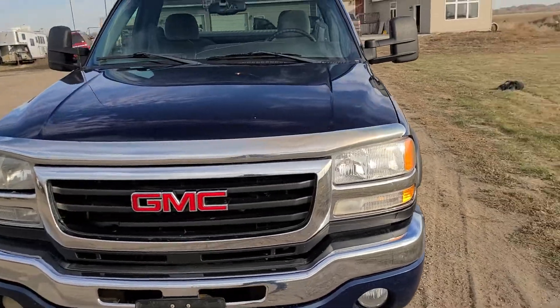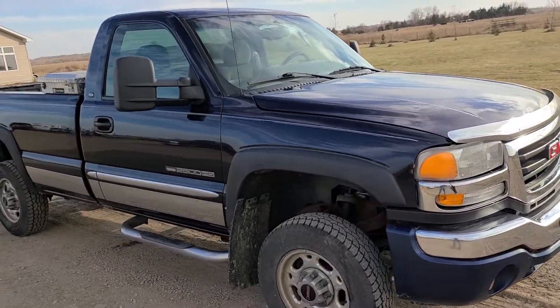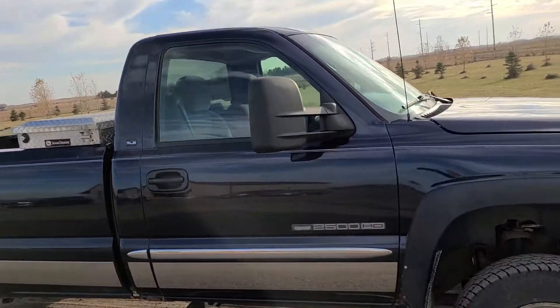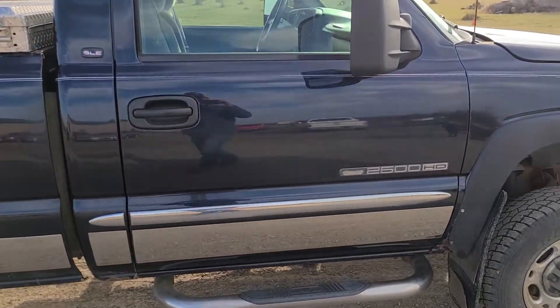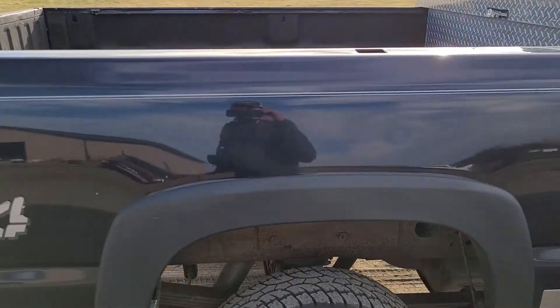Here we have a 2005 GMC 2500 HD regular cab four-wheel drive pickup with a 6.0 V8 gas motor. This is an online-only auction where we're going to sell it. It's a lender-owned vehicle selling to the highest bidder with no reserve. Here's a quick little video walk-around.